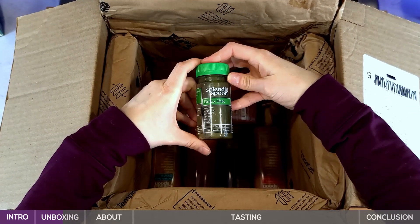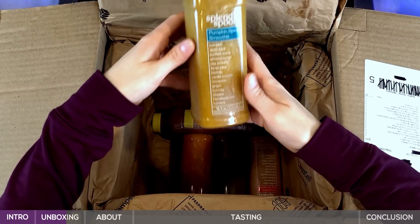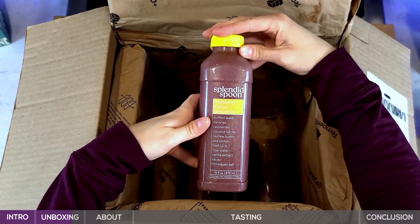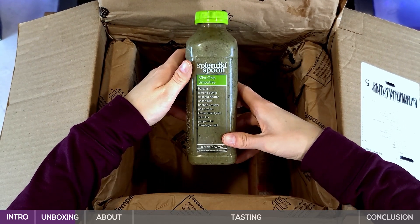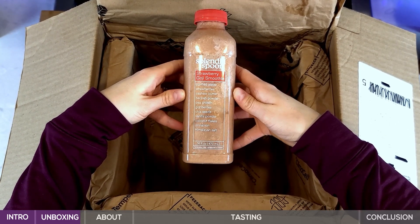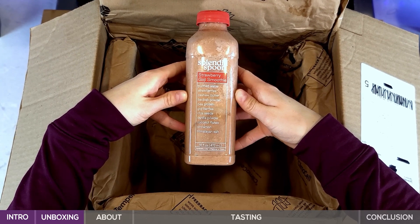Now we've got our shots — a detox shot and a wellness shot. And here are the smoothies: a pumpkin spice smoothie, raspberry cacao smoothie, carrot ginger smoothie, mint chip smoothie — this is what I'm most excited about for sure — and the strawberry goji smoothie. So that's everything. I'm going to get set up here and we'll talk more about Splendid Spoon.